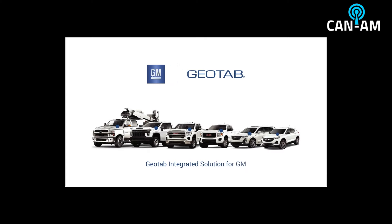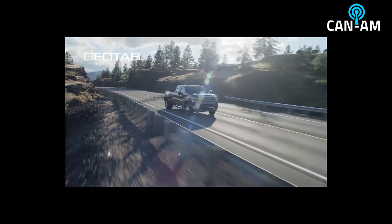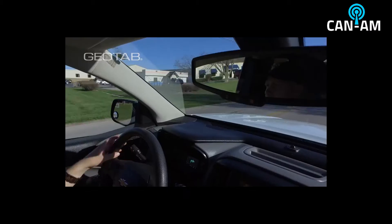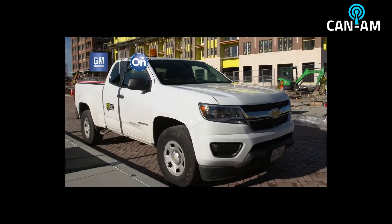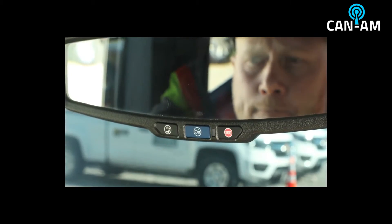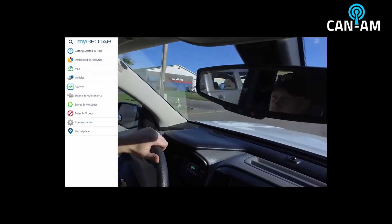The Geotab integrated solution for General Motors offers superior insight and control over your fleets and assets. Geotab technology, integrated on most 2015 and newer GM vehicles equipped with OnStar embedded hardware, offers robust fleet management features in a simplified platform.